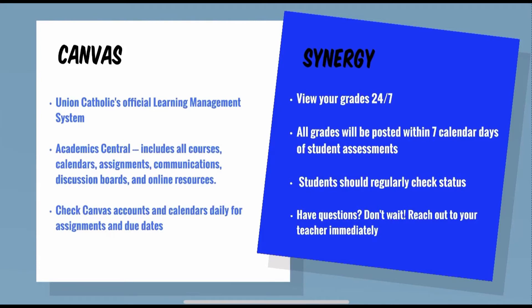Synergy is where you will find your official grade books. Parents and students can view student grades 24/7. All grades will be posted within seven calendar days of student assessments. A Honeywell notification will continue to go out to remind parents at progress report time to check their student's current status. Students should regularly check their current standing in Synergy and communicate directly with their teachers with any questions about grades.